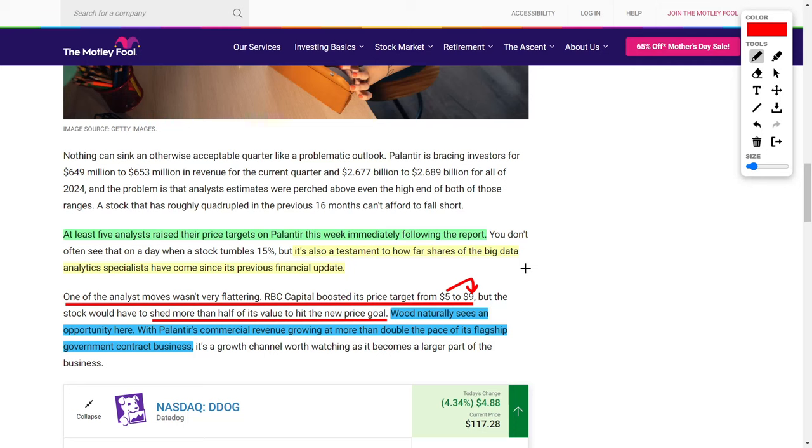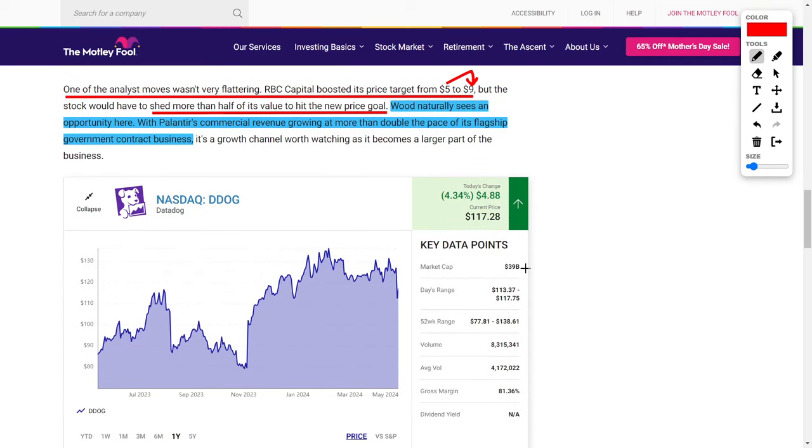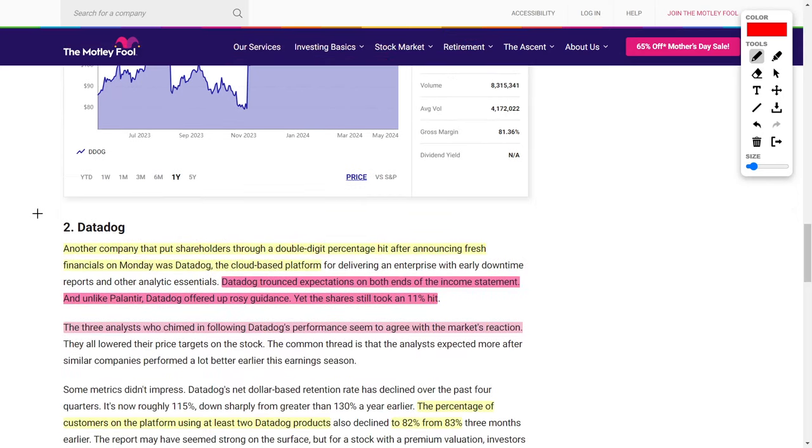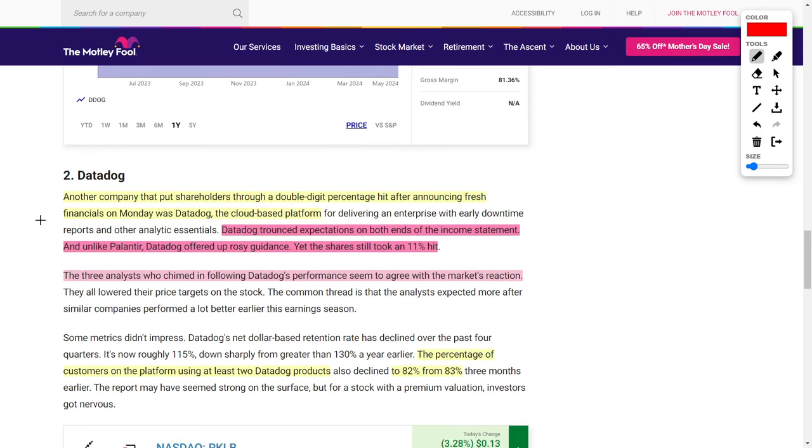Next up, let's talk about Datadog, ticker symbol DDOG, which currently trades for $117.28. If you didn't know, Datadog offers monitoring and data analytics tools heavily involved in the cloud. Just like Palantir, after releasing fresh financial results, this company ended up dropping by around 11% in share price, which could potentially give investors a great buying opportunity.